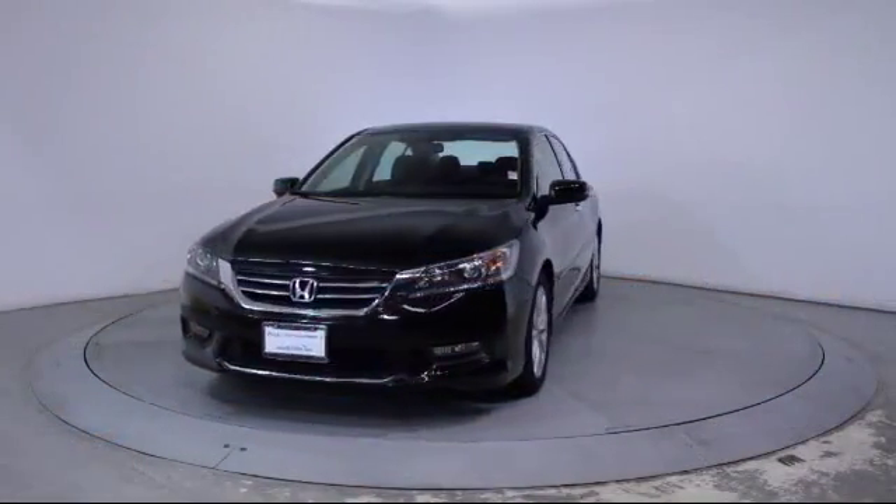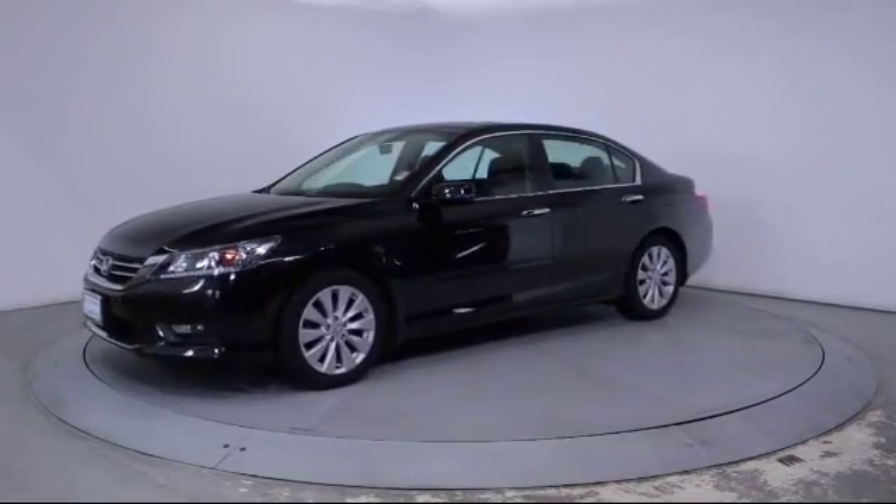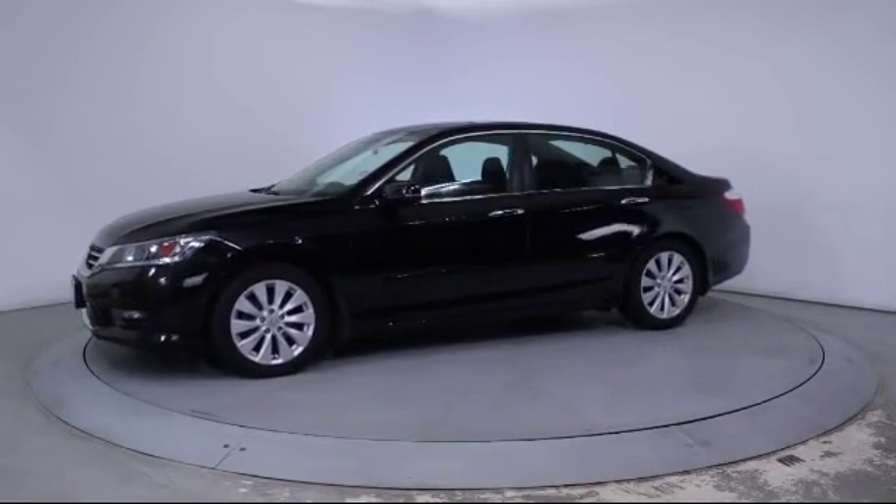This vehicle comes equipped with a Moonroof, Steering Wheel Controls, Keyless Entry, Alloy Wheels, Air Conditioning, and Traction Control.